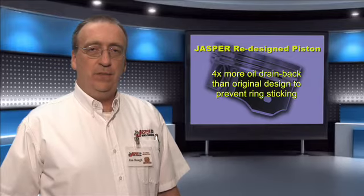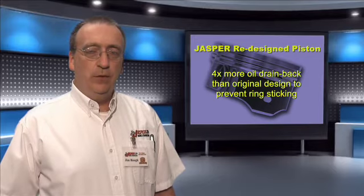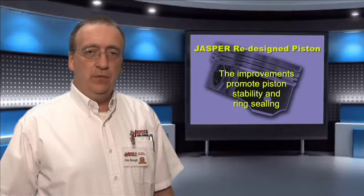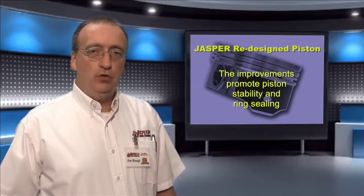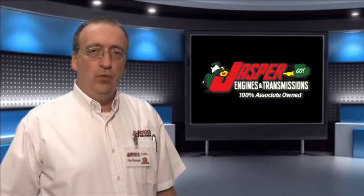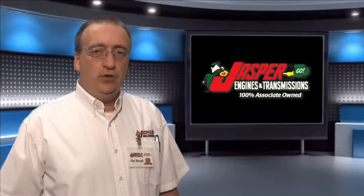The Jasper designed piston has four times more oil drain back than the original design to prevent the rings from sticking. These improvements promote piston stability and ring sealing, which helps ensure longer engine life. It's just one more way that Jasper provides value into each of our remanufactured products.